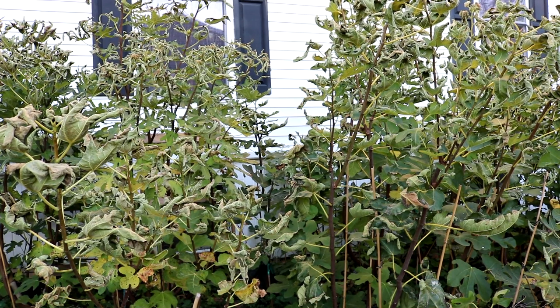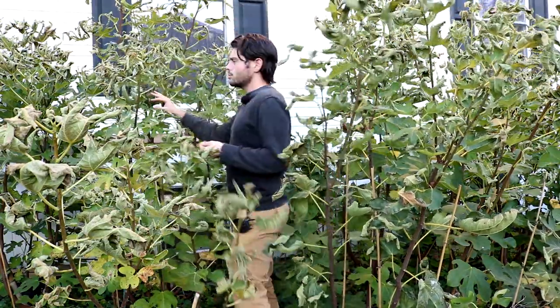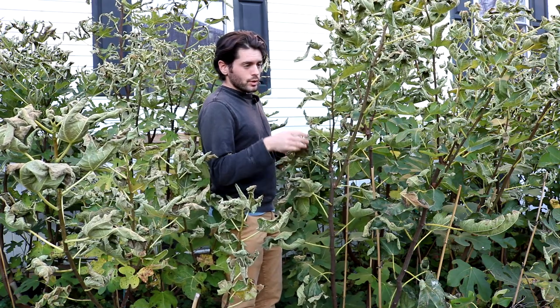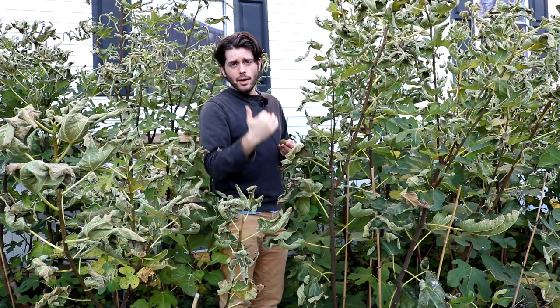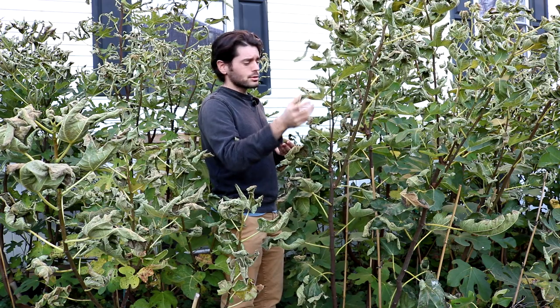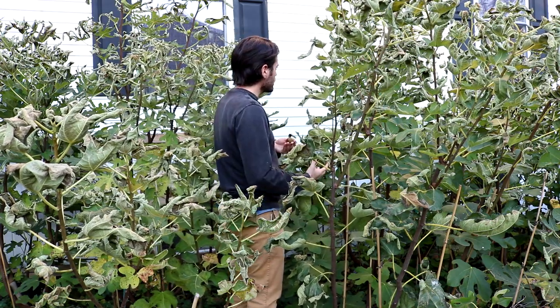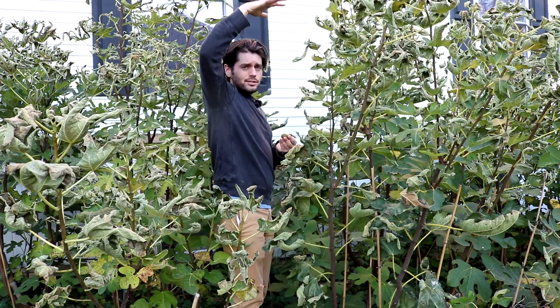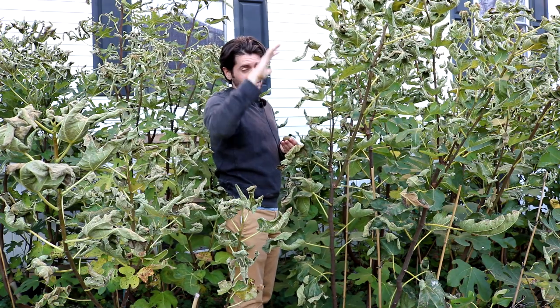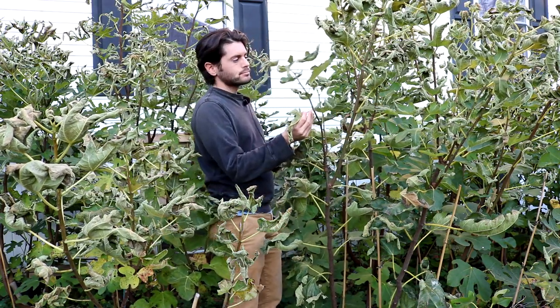All right, you guys, it's Ross the Fig Boss. We're looking at the figs today. We're here on the west side of the property. You can see that the trees have already been hit by a frost — maybe one or two light frosts — but this is enough to get the leaves to start to crumple up like this. The frost tends to settle, and if there isn't enough of a frost or it's not as severe, you end up having some leaves down below, or even some trees down below that don't get hit and aren't affected by it.